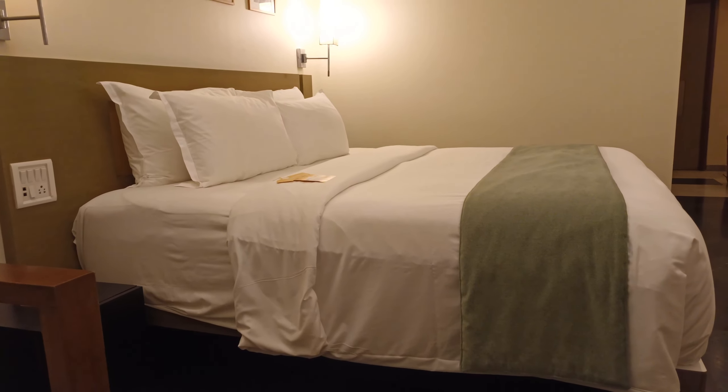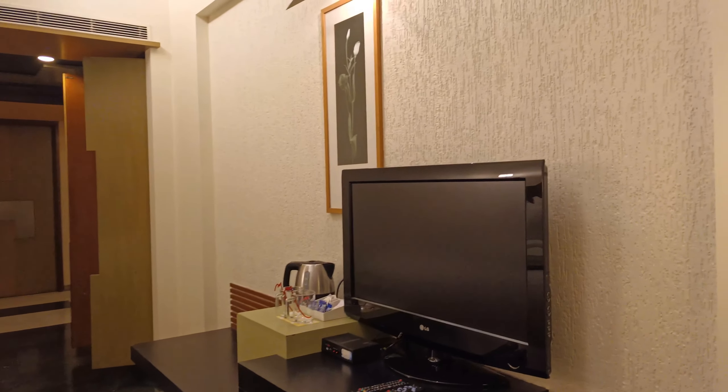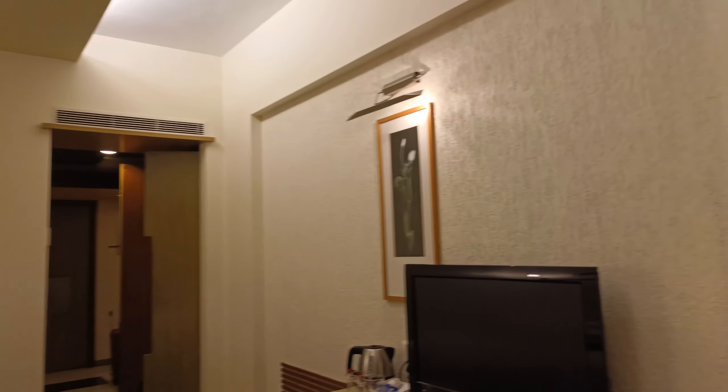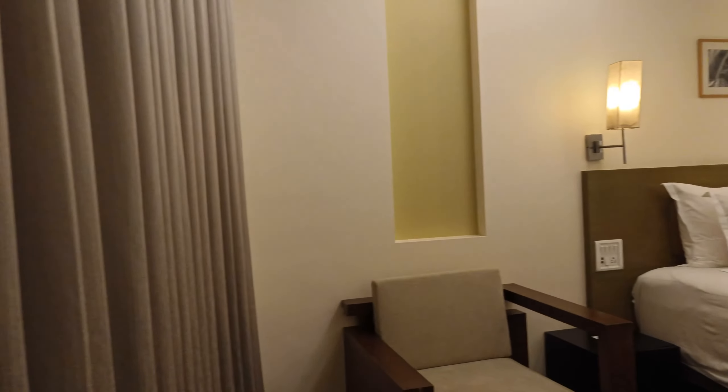I'll enjoy this bed for tonight as a solo traveler. I just reached from Hyderabad to Mumbai today and I'm staying at the Miradar, located at Andheri East, just two kilometers away from Mumbai International Airport. Let me open the curtains — but it is night time now so nothing is visible outside. There is very nice leg space and you can roam around the room very comfortably.